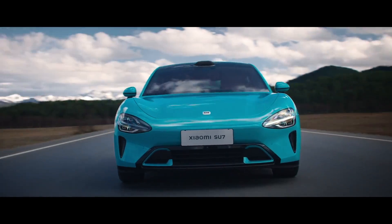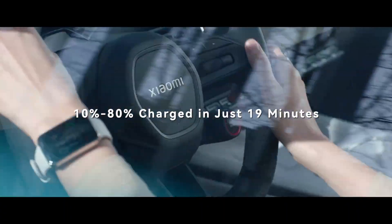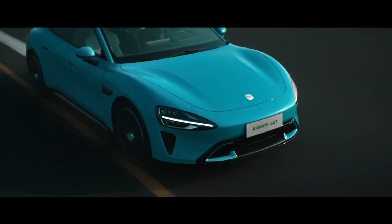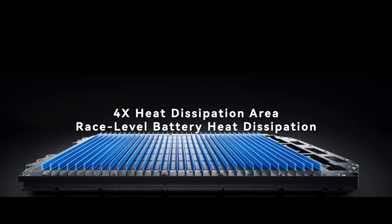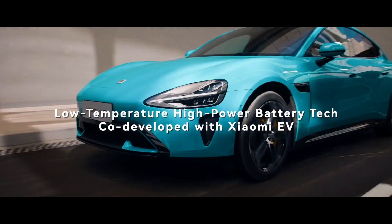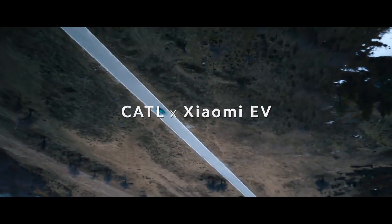Perhaps the most exciting feature of the Max Performance version is its dual-motor all-wheel drive system. With a combined output of 495 kilowatts, 663 horsepower, and 838 newton meters of torque, it delivers jaw-dropping acceleration and unmatched handling prowess. Whether navigating city streets or tearing up the track, the Max Performance version offers a driving experience unlike anything else on the market.